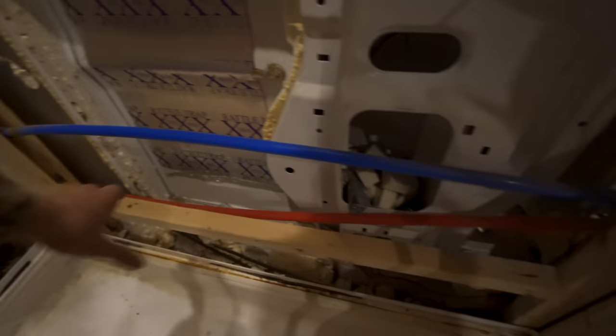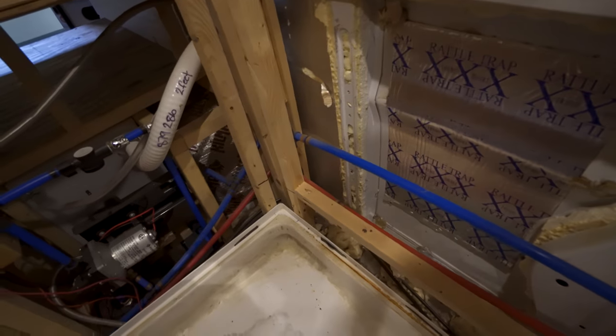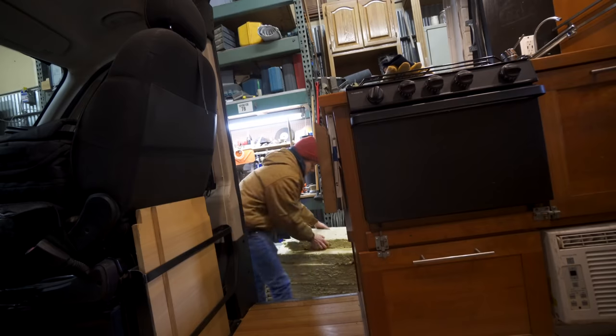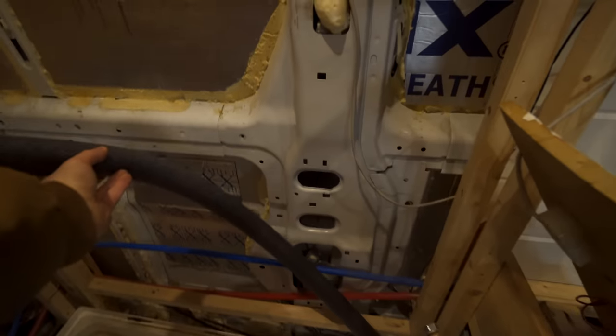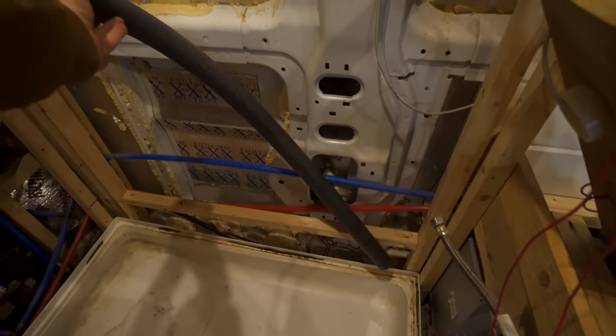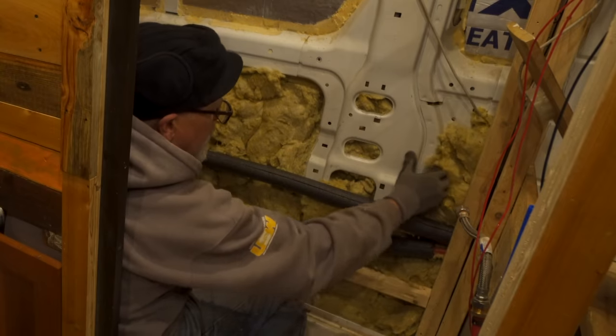We started the whole process by attacking my plumbing. Something I've experienced over the past two years of living in the van: when it drops into the teens and lower, my lines have the tendency to freeze. The first spot they freeze is behind my main back shower wall — there's a lot of dead air there. So I wanted to insulate that area better. I grabbed a bunch of wool insulation and some foam half-inch line insulators, and we packed in those open cavities to eliminate the dead air.